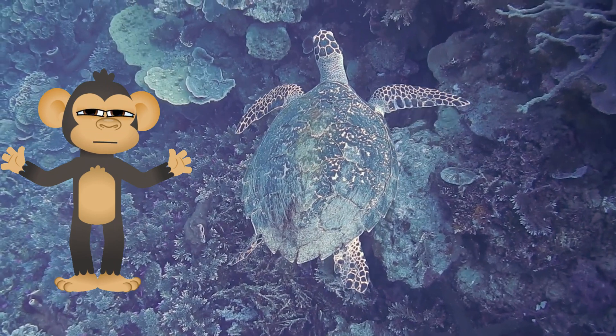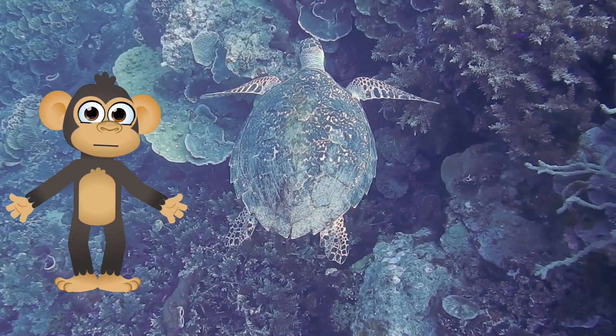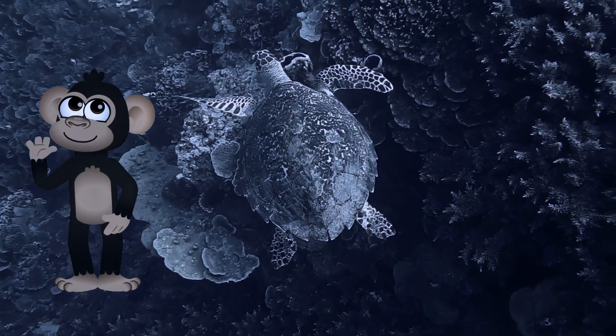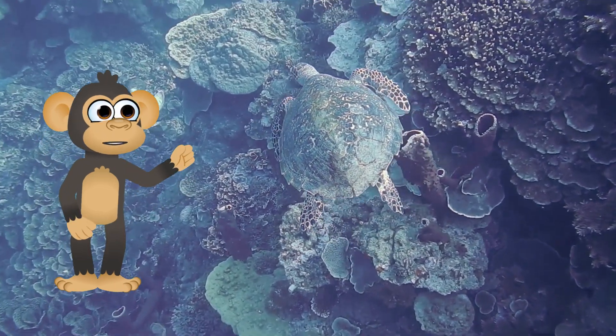Reduce, Reuse, Recycle. Pollution is a big threat to turtles, especially those who live in the ocean. By reducing the amount of waste we create, reusing items whenever possible, and recycling properly, we can help keep our planet clean and healthy for all creatures, including turtles.